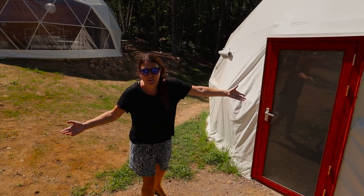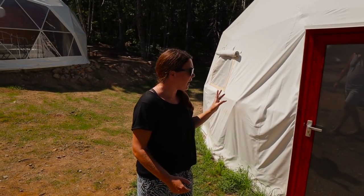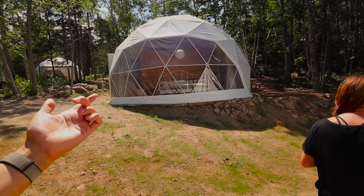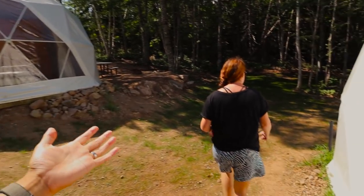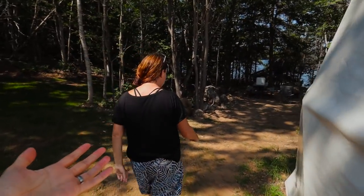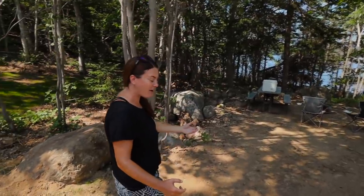This here is our dome, but I think we should show you the outside before we show you the inside. We're staying in number three — I think there are 17 of them here. Look how cool these things are. I didn't realize it comes with its own full-on campsite. This is very much like a camping experience for people like us that don't really like to camp. It's glamping at its finest. Wait till you see the inside of these domes.